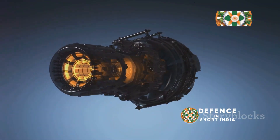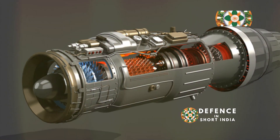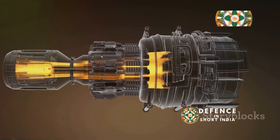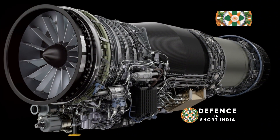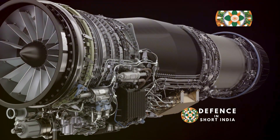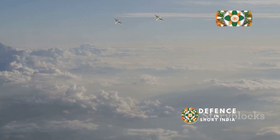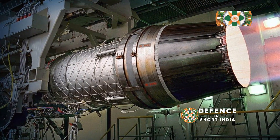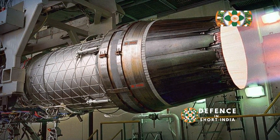Hello and welcome to the Ultimate Engine Showdown. Today we're diving deep into the world of military aviation, comparing two of the most powerful and sophisticated turbofan engines on the planet. In this corner we have the Snecma M88, a French marvel of engineering powering the Dassault Rafale fighter. And in the other corner, hailing from Russia, we have the Saturn AL-31, the roaring heart of the Sukhoi Su-27 and its variants.